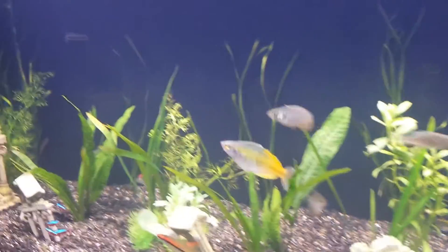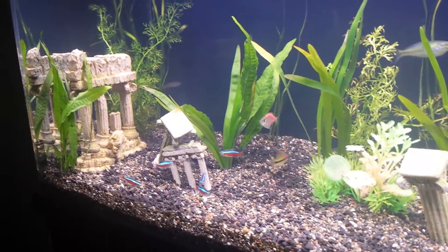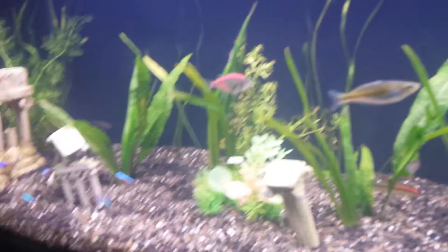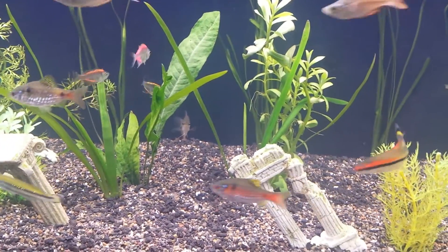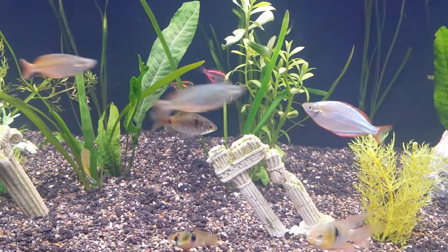Waiting to see how it goes. My Cardinal Tetras. I'm stoked. I'll get back with you guys once I got the ornaments back in and the vals are grown out a little bit. Thanks for watching.